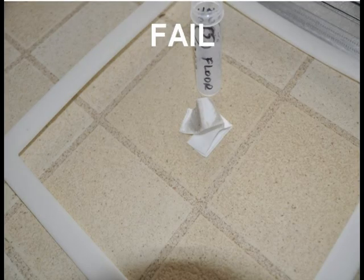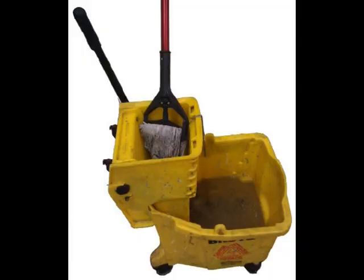Wood floors may look clean, but are not. The biggest mistake people make with cleaning floors is they do not change the mop water. If the mop water is dirty, the floor is also dirty and you will fail.